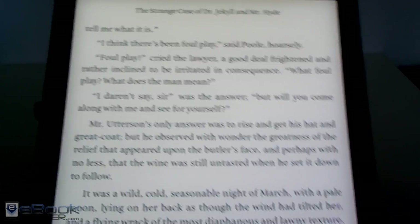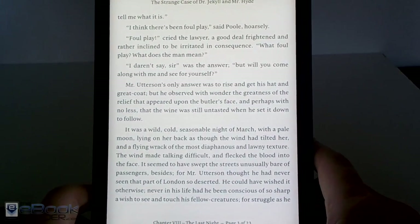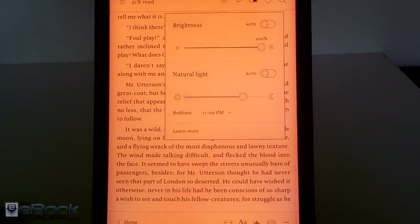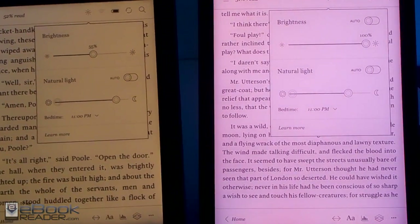I like the cool end of the spectrum the best — just the white background is the most paper-like — but it all comes down to personal preference. It's cool that they give you the option to change the color temperature and the auto dial to have it automatically adjust, similar to how some tablet apps work. Check out theebookreader.com for more info and more in-depth reviews of these two devices. Thanks for watching.